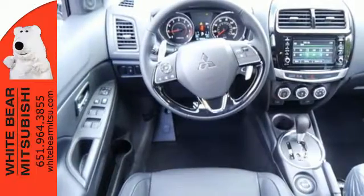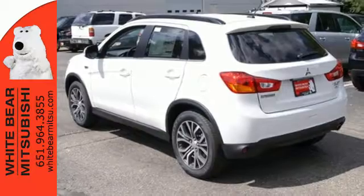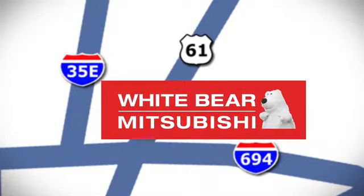Around town or around the lake, this compact SUV will serve your needs. Take it for a test drive today. We're conveniently located at 3400 Highway 61 North in White Bear Lake, Minnesota.